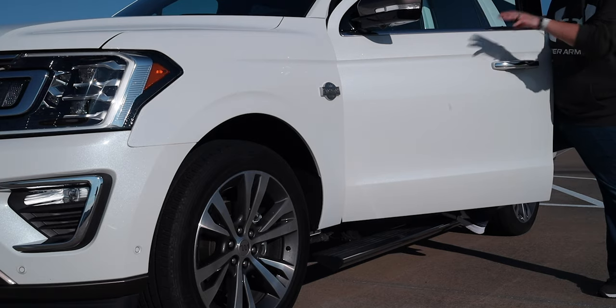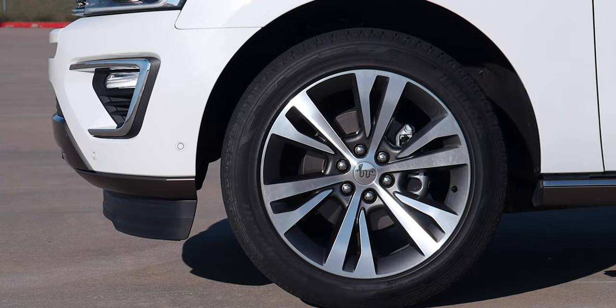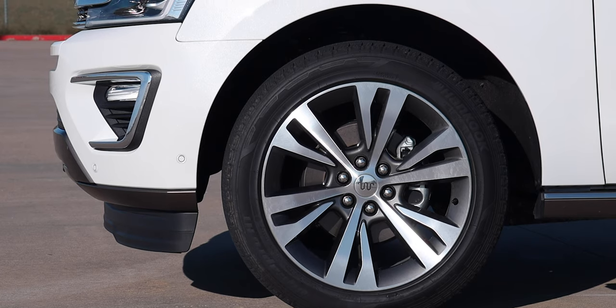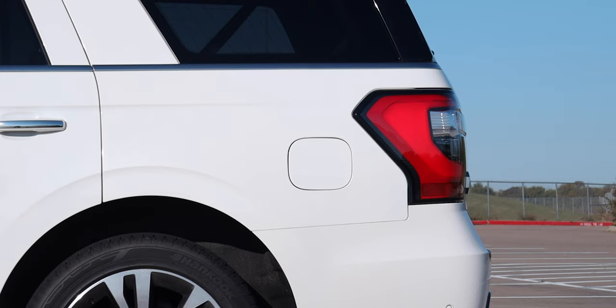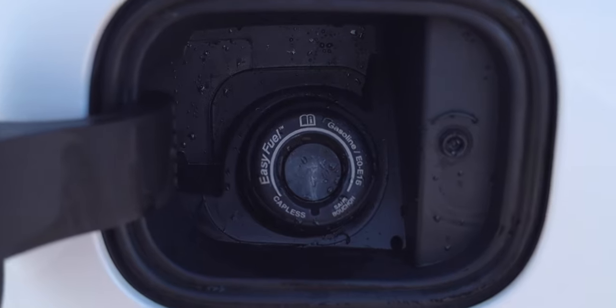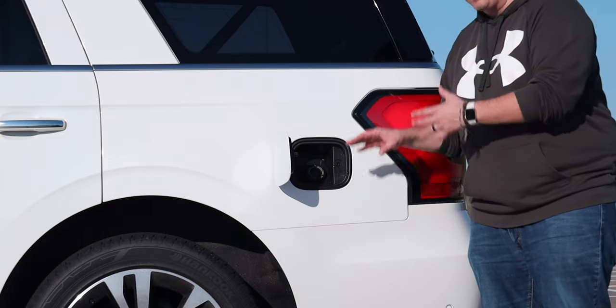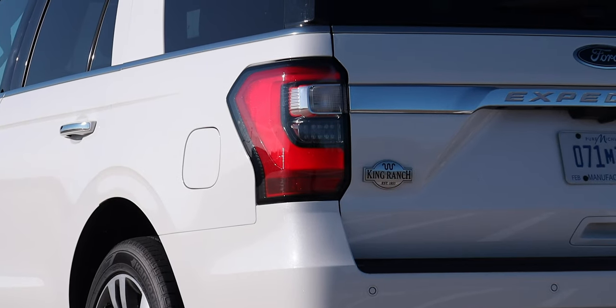The wheels are 22-inch painted machine-faced aluminum wheels with the King Ranch logo in the center cap. Another great feature from Ford is the capless fuel filler — just pop it open and stick the nozzle in without removing a cap. Obviously not a huge deal but a nice convenience. Moving around to the rear, you get LED taillights.